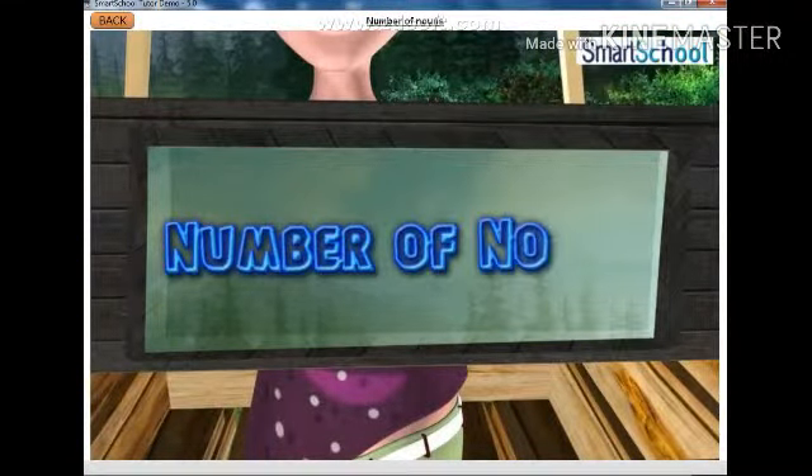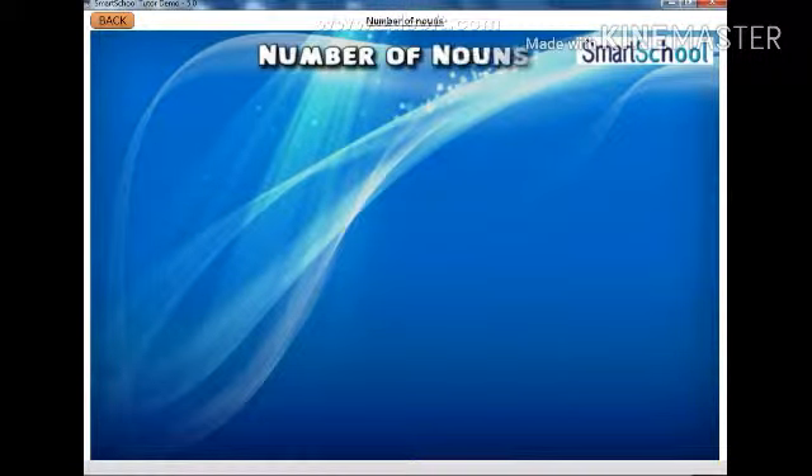Number of Nouns. In this module, we will learn about types of nouns based on their count. Let us see these sentences.